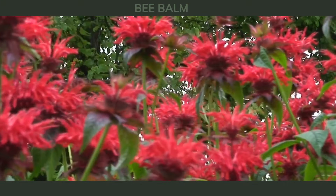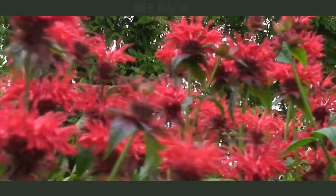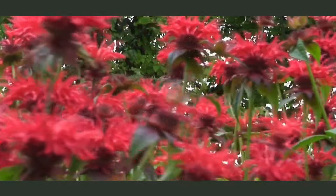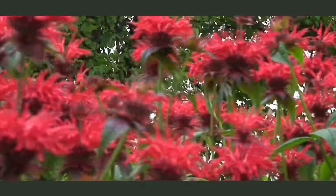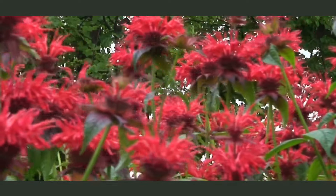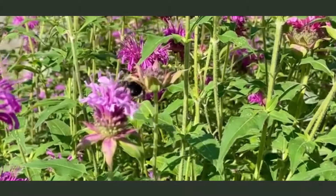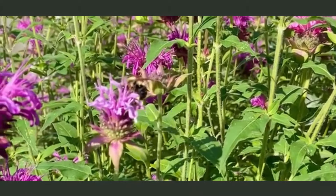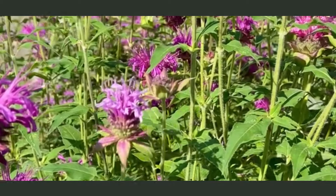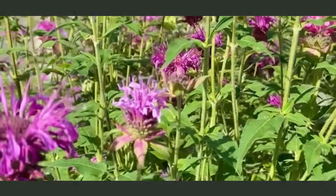Bee balm, also known as monarda, is another excellent choice for clay soil gardens. These perennial herbs produce clusters of colorful flowers atop tall stems, attracting bees, butterflies, and hummingbirds. Bee balm is also valued for its aromatic foliage, which can be used for herbal teas and culinary purposes. With regular deadheading, it will continue to bloom throughout the summer, bringing life to your garden.